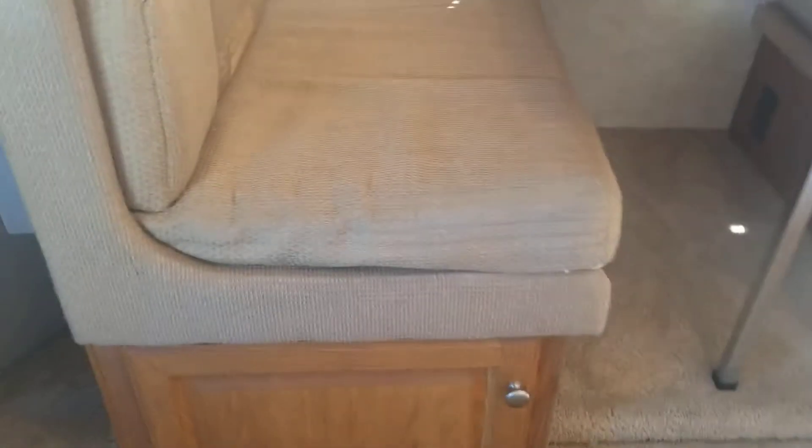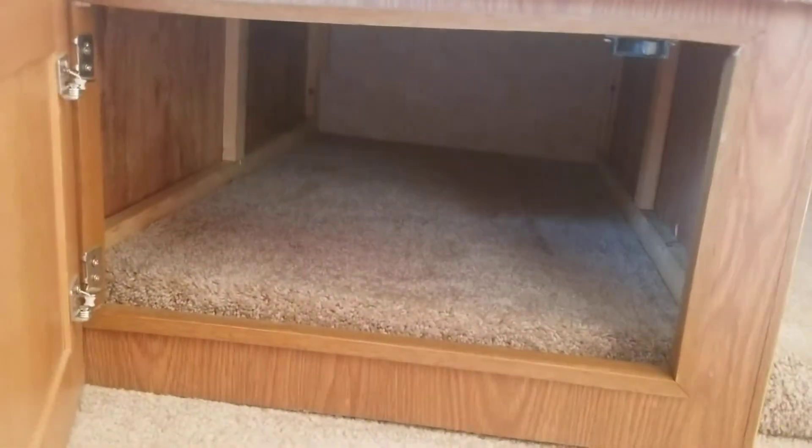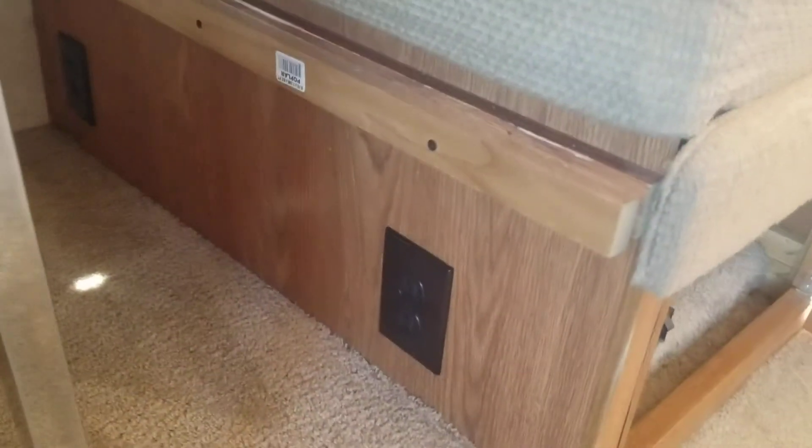There is actually a little bit of storage under the dinette — no drawers or anything, but you can store stuff all the way down, and I'm sure you can access that from the top of the dinette too. Very similar on the other side — you see a couple seat belts in there and a power connection.